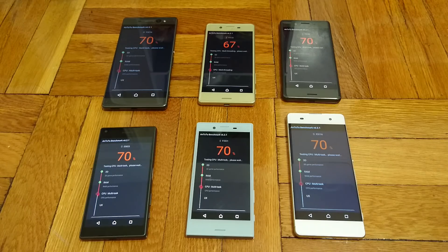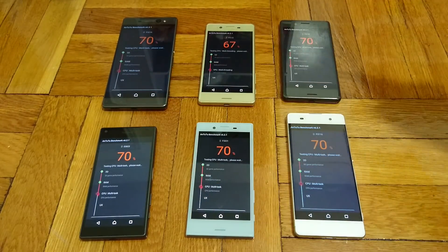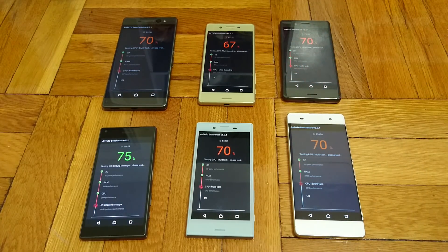So just my prediction: I think it's going to be X Performance first, then Z5 Compact, then either X or X Compact, followed by XA and XA Ultra. And once they start approaching 100%, I'll flip them over — just to make it a little bit more suspenseful.